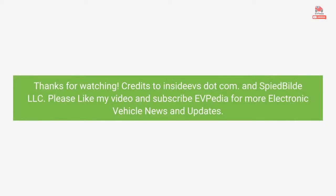Thanks for watching. Credits to InsideEVS.com and InspiredBuildLLC. Please like the video and subscribe to EVpedia for more electric vehicle news and updates.